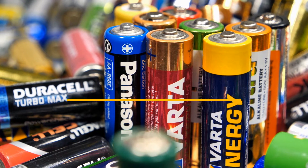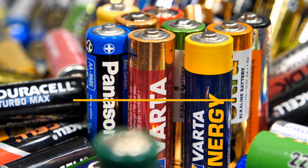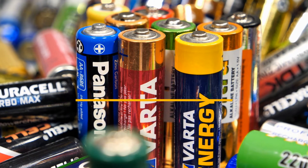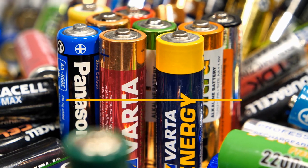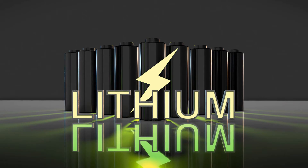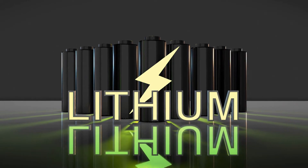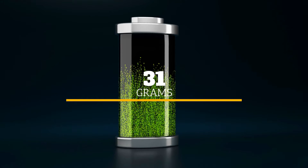Number 2: Batteries. Although they're tiny, batteries can be surprisingly heavy due to their contents. AA batteries, for example, can weigh anywhere from about 15 to 31 grams. Lithium batteries are the lightest, while alkaline AA batteries weigh about 23 grams each. Rechargeable batteries are the heaviest, weighing in at about 31 grams each.